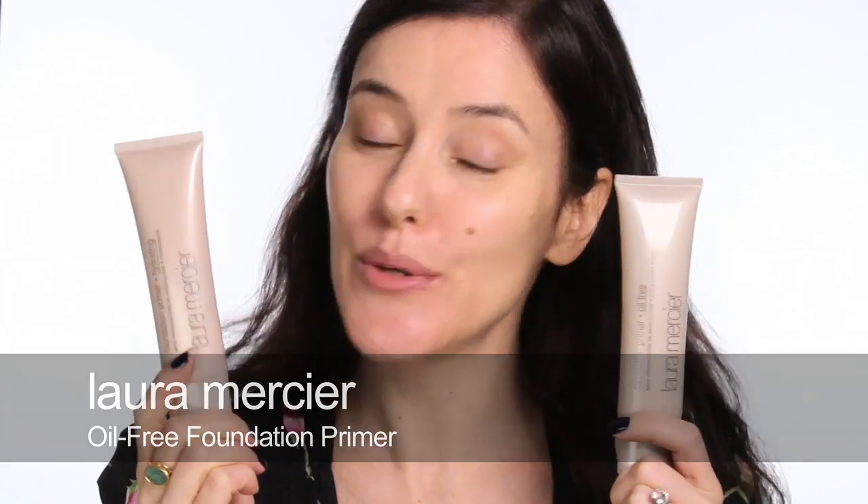The first one I remember being big news was the Laura Mercier primer. Now they do them for different skin types — they still do the standard one, but they also do a hydrating one for drier skin and an oil-free one for combination and oily skin. This is a really clever approach because you can use it instead of your moisturiser, get all the skincare benefits, get a nice smooth surface, and it helps your foundation last longer.